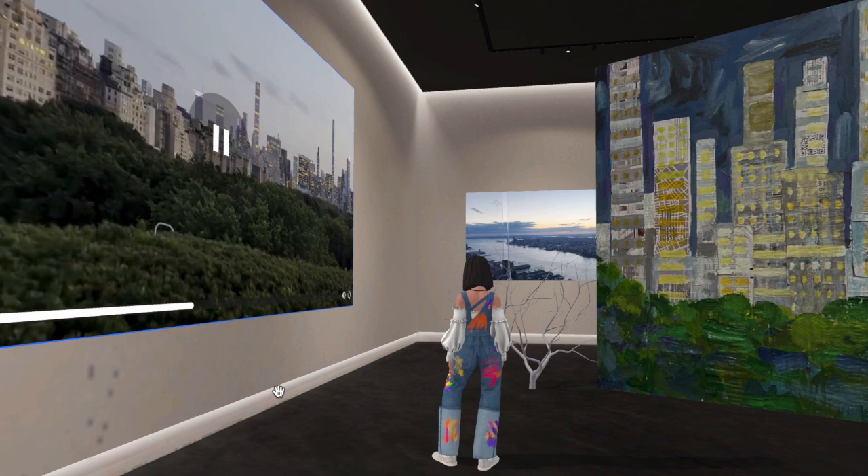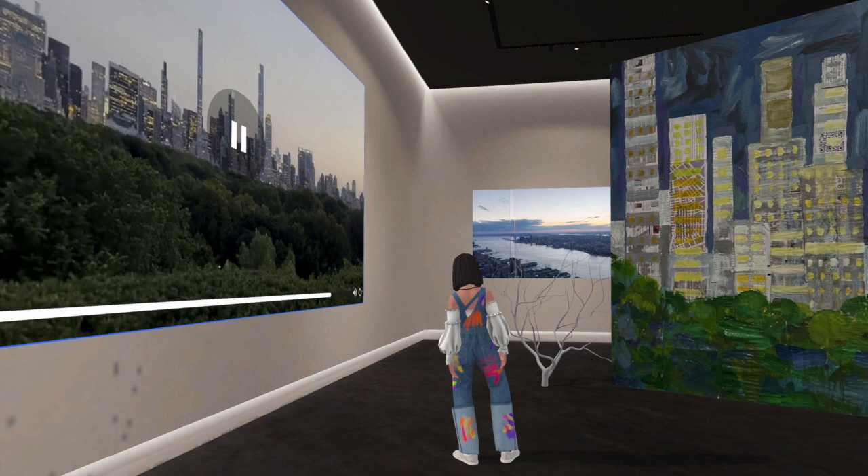New York Memory. Inspiration comes from the skyline night view I saw in the top garden of the Metropolitan Museum, and when I looked down on the city scenery from the top of the building.